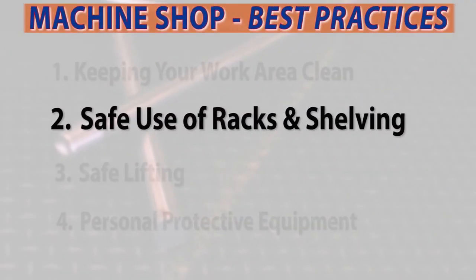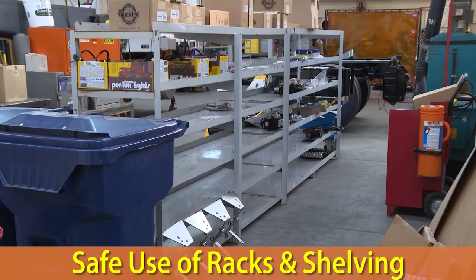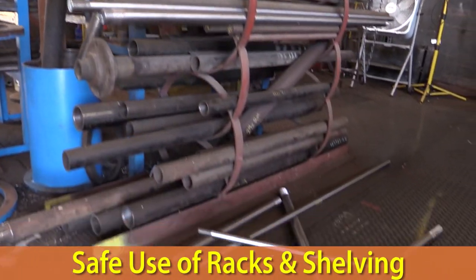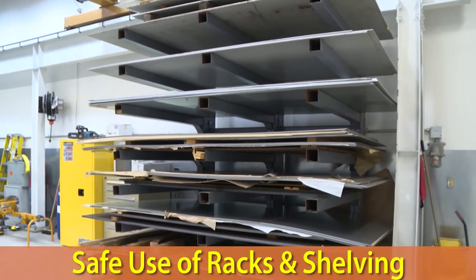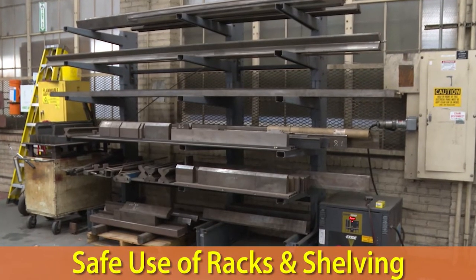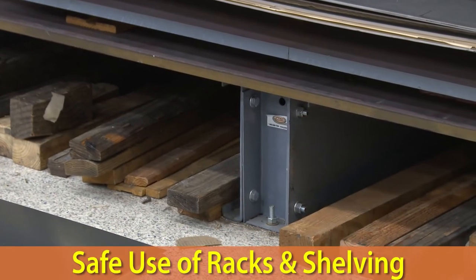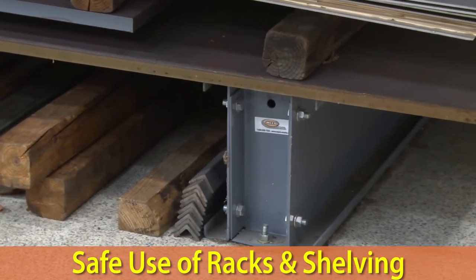Safe use of racks and shelving. If you need to stack materials or equipment on your racks or shelving, do your best to avoid stacking them at random. Objects that don't fit neatly together can have a tendency to fall. If equipment or materials must be stacked above shoulder height, ensure that the heaviest items are located on the bottom shelves. Lastly, due to the risk of earthquakes, any rack over 48 inches tall should be firmly attached to the wall or floor to avoid falling over.